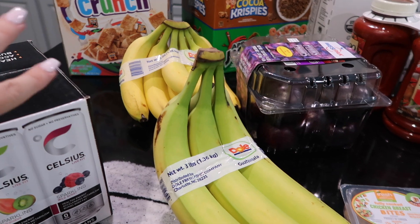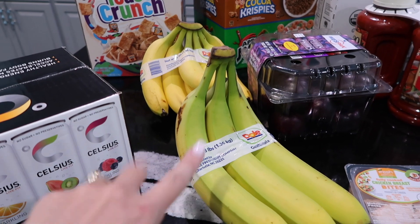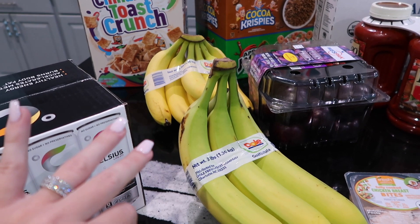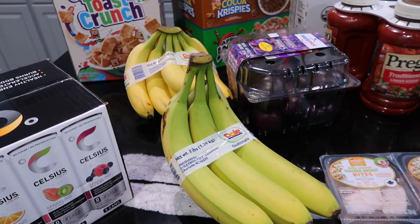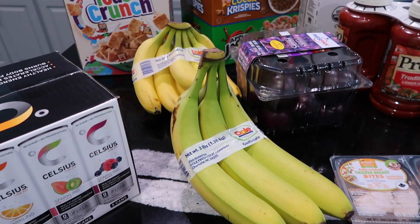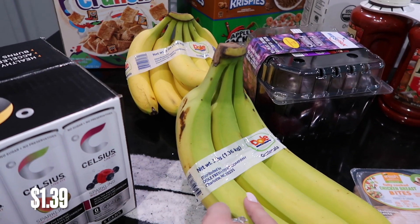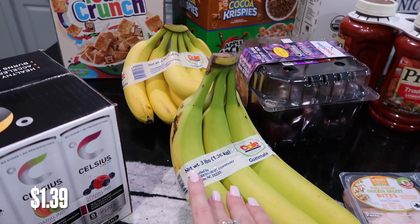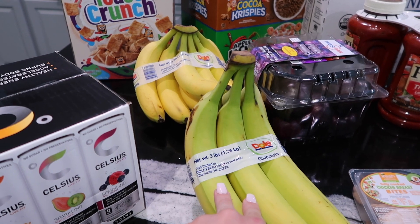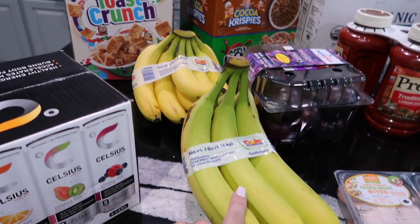We got some bananas. I'm going to get back to making my smoothie — I used to have one every single day. The smoothie is banana, blueberries, avocado, spinach, and a little water. Sometimes I put pomegranate juice in it, but water keeps the sugar down. I've been feeling sluggish and lethargic, so I need this. I got some bananas to eat now and some not quite ready yet — you can freeze them once they're ripe if you don't want them to go bad.